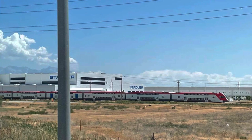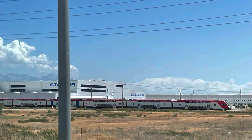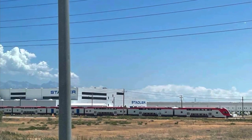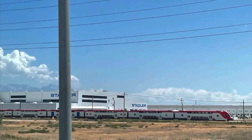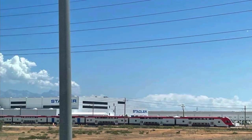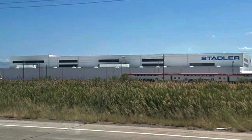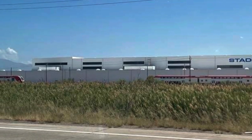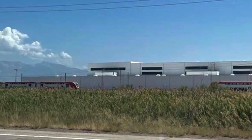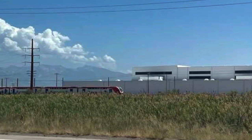Now, the Caltrain sets will be the first KISS units to operate in North America, but if they're successful, I could see it expanding to other systems. In my opinion, commuter railway systems would be a great way to expand railway electrification in the United States, since the lines are shorter and more intensively used than long-haul services. What do you think? Will multiple units like the Stadler KISS ever become popular in the United States? Let us know your thoughts in the comments below. Thank you so much for watching. We'll see you next time.